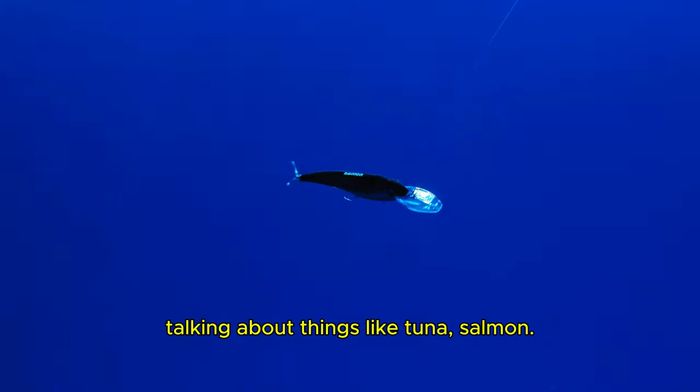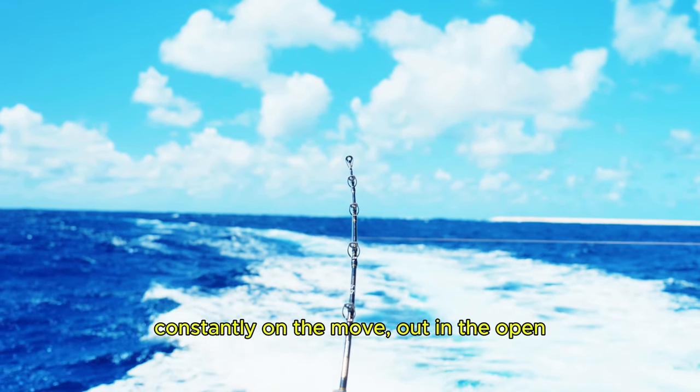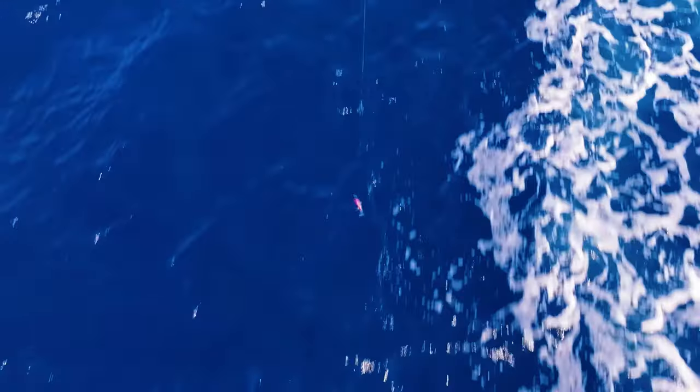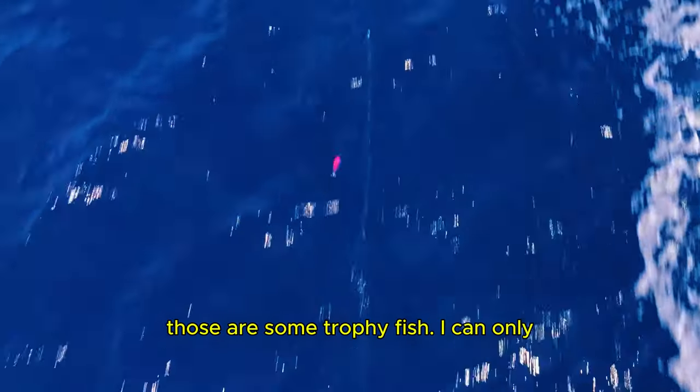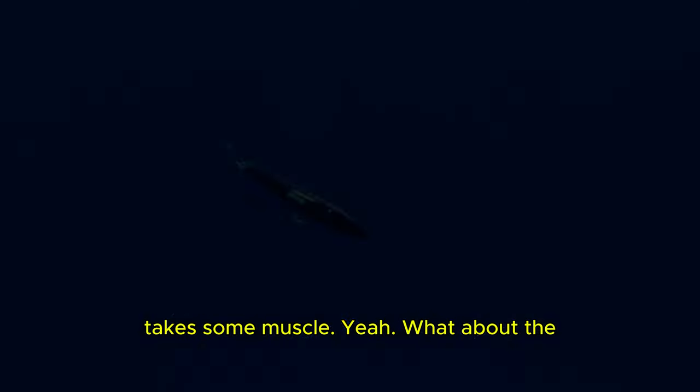We're talking about things like tuna, salmon, marlin — fish that are constantly on the move out in the open ocean, searching for food. Those are some trophy fish. Reeling in a marlin — that takes some muscle.